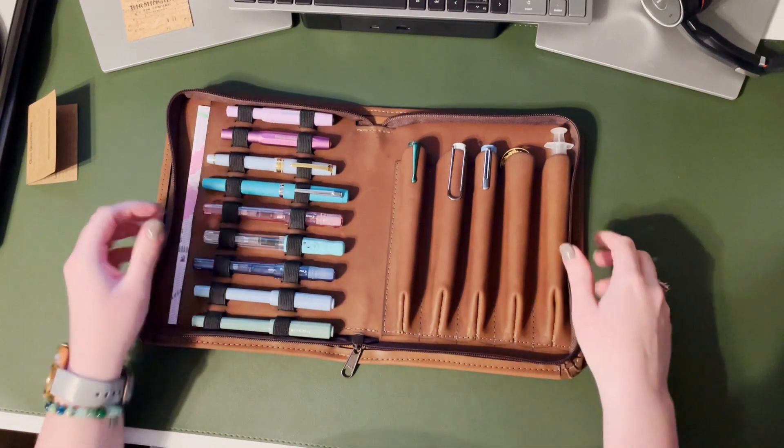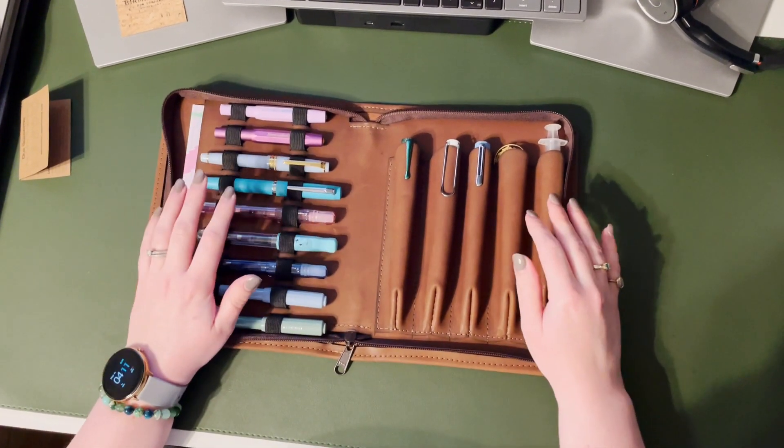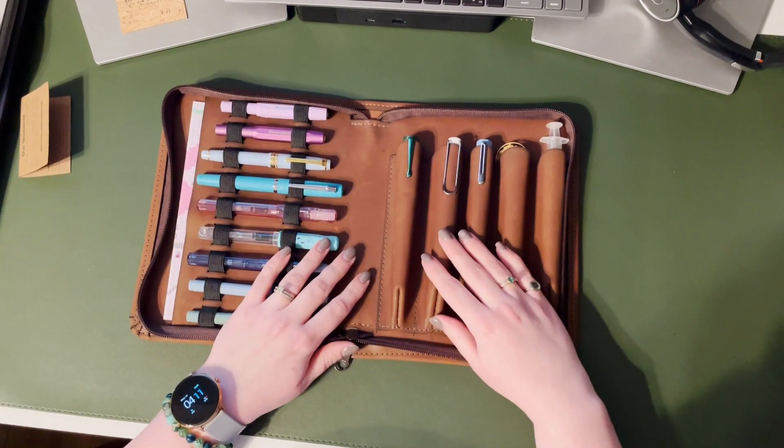The entire padfolio is made with really high quality leather that feels amazing, and I can't wait for it to wear in and show natural marks of wear as I use it.